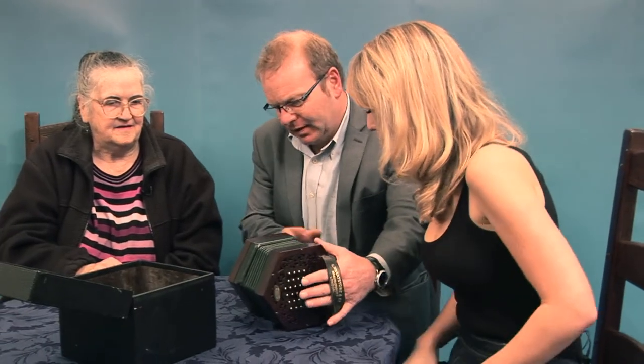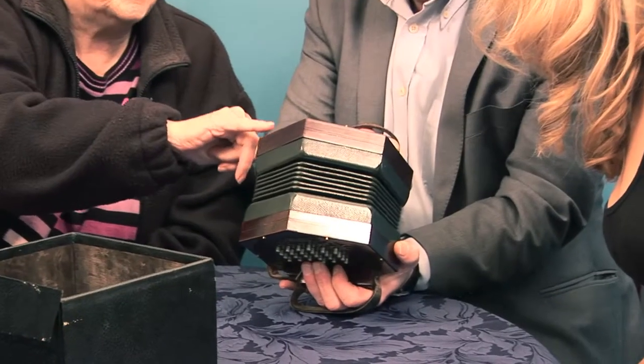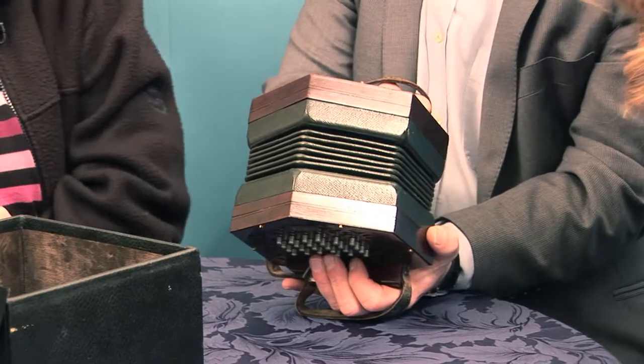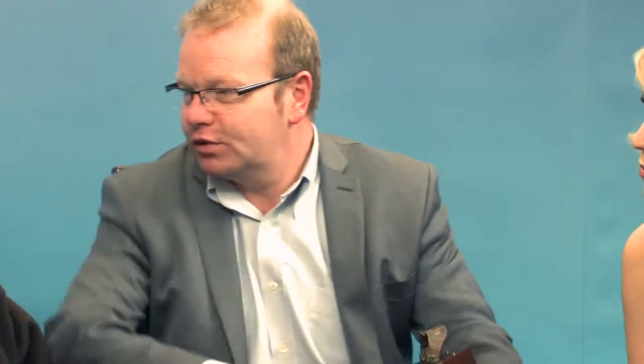So what do we know about these things? I know that's a very good make, and I think it must be a very old one because of the lack of embellishment on it. Actually, here's a fact you'll like — Wheatstone actually invented the concertina. You told me it was the best one. It is the best one, yes. But they actually invented it? Yeah.